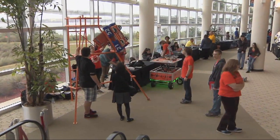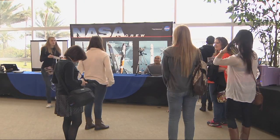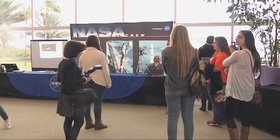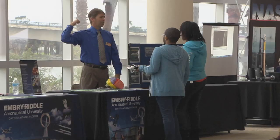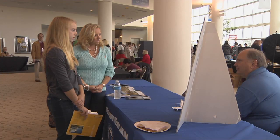More than 500 students recently attended a Career Expo sponsored by Daytona State College, aimed at getting students interested in the fields of science, technology, engineering, and mathematics, also known as STEM. The Expo was part of the college's STEM Community Scholars Program, funded by a five-year grant from the National Science Foundation.